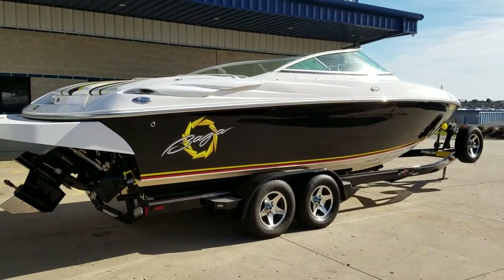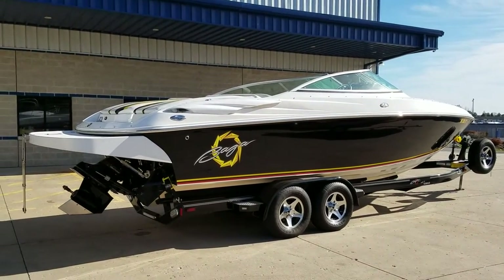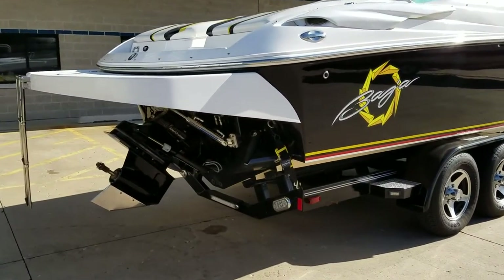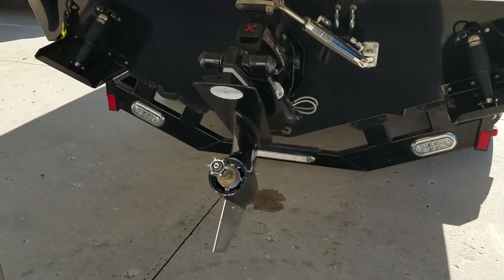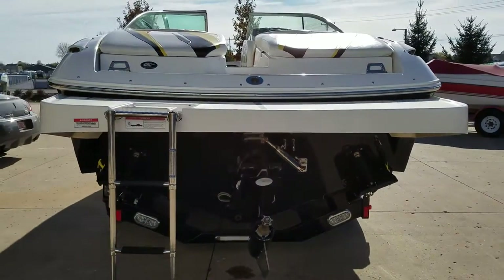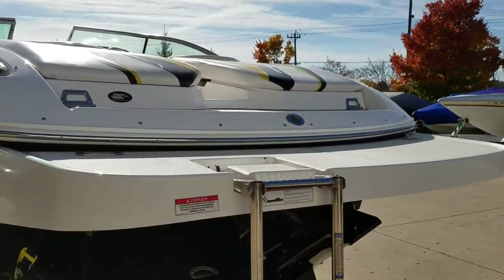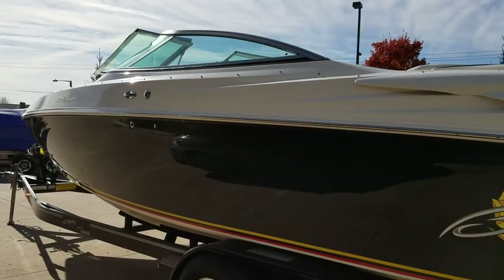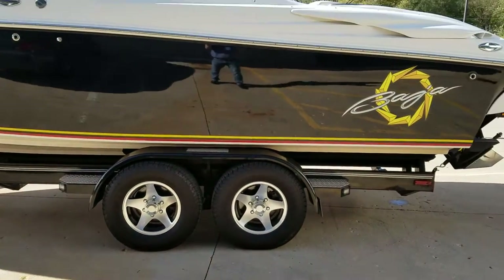This boat has the Mercruiser 496 Mag HO — 425 horsepower fuel-injected big block with a Bravo One drive. It has Latham hydraulic steering, a stainless skeg protector, and a five-blade stainless prop in brand new condition. There's a large extended swim platform, stainless rub rail, stainless pop-up cleats, and the trailer has polished aluminum wheels.